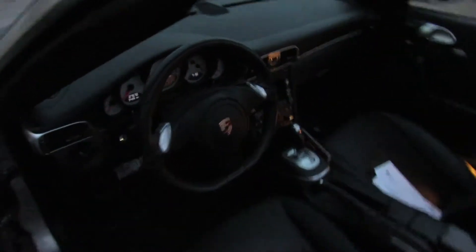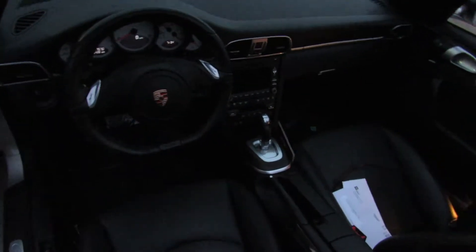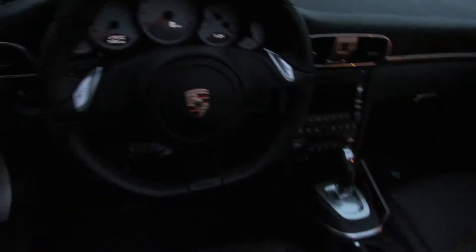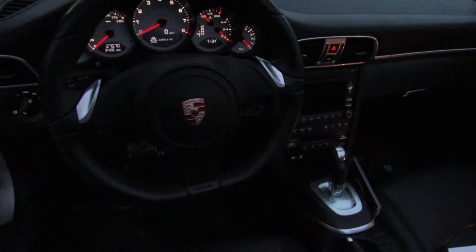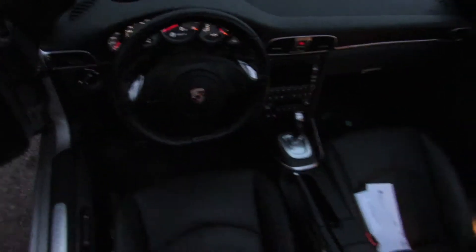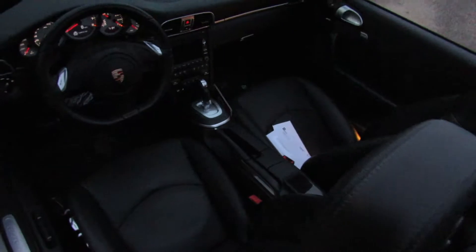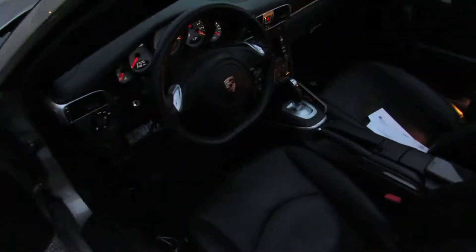Now we've got some better lighting — take a look at the interior of this old girl. Pretty clean, looks like it's got the PDK, nice dash, you know, lighting there. Sexy Porsche. I'd love to hear that noise banging at me to put my seatbelt on. Kind of roomy seats, they aren't like the crazy race kind, so it'll be good.